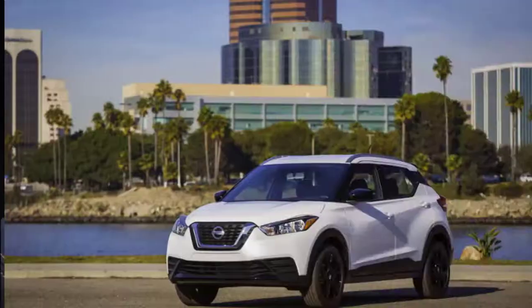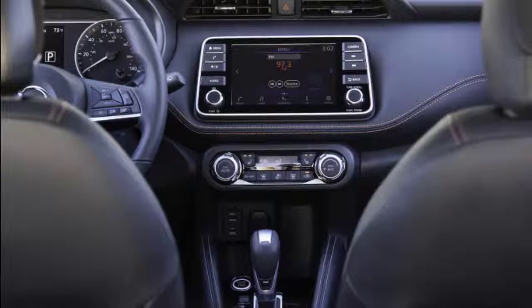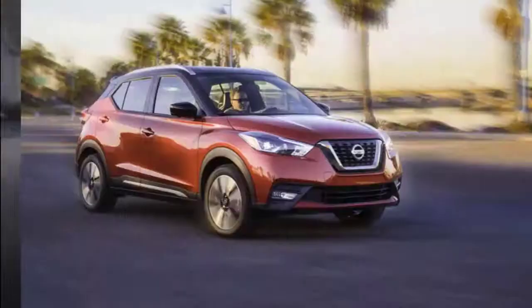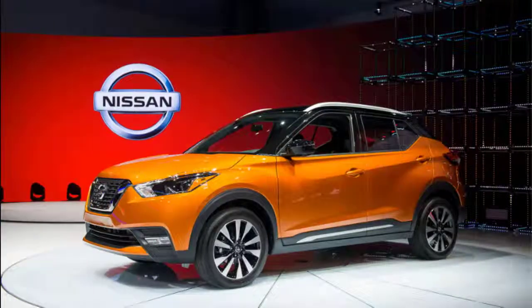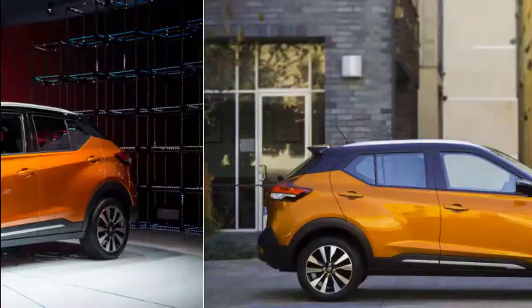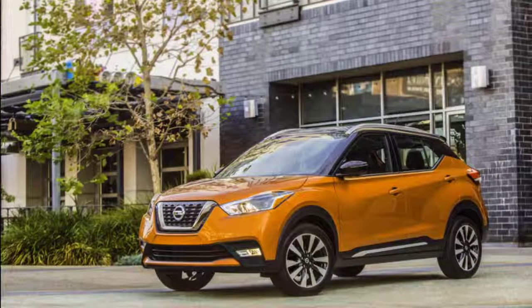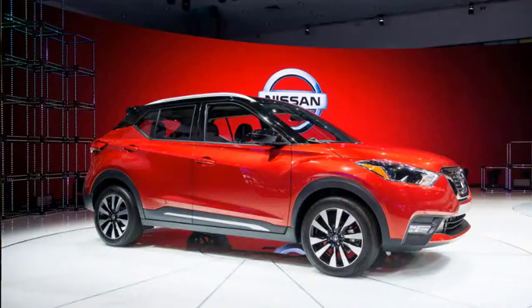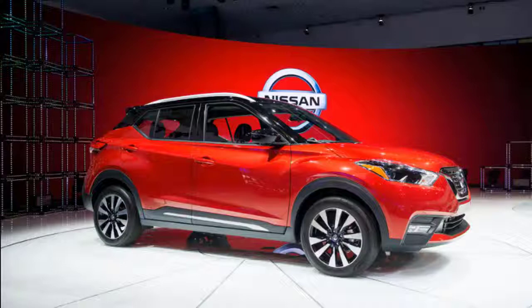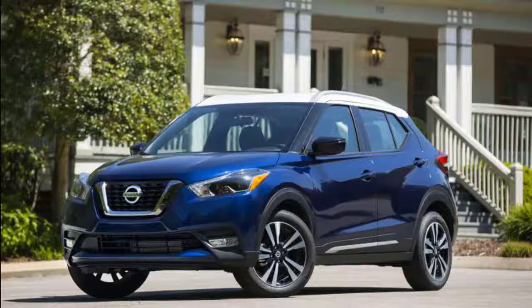The 2019 Nissan Kicks' expressive styling masks its economy car bones. It proves that basic motoring doesn't have to be boring, splitting the difference between subcompact hatchback and crossover SUV. It's a full-flavored small car that offers a lot of features for the money, though it's lighter on refinement — explaining its 5.2 out of 10 rating. After replacing the Juke, the Kicks sees no changes other than a nearly $600 price hike.